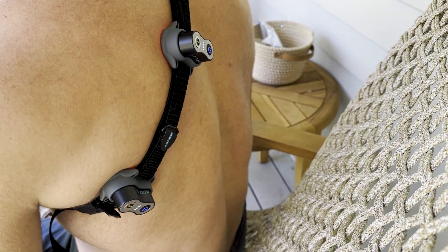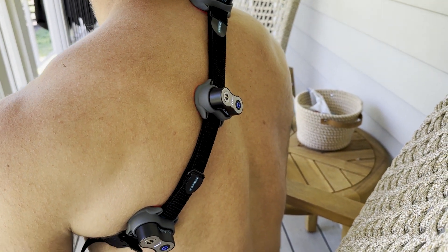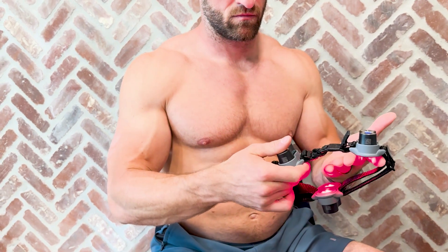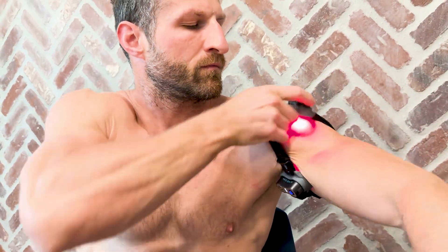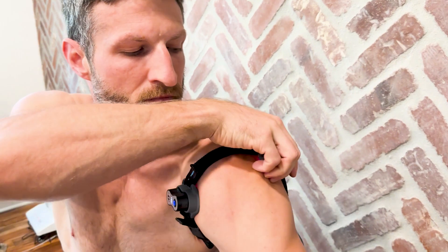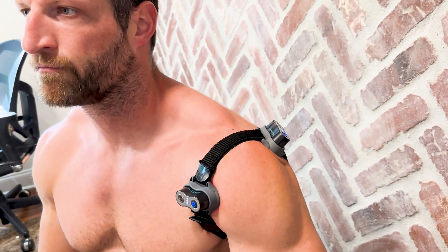Red light therapy can also improve muscle endurance and reduce muscle fatigue, which goes back to the improved production of ATP. If your muscles run out of ATP, they fatigue and your endurance goes down. By making your mitochondria produce more ATP and making your body more efficient at using that ATP, you can increase your performance and endurance while reducing muscle fatigue.